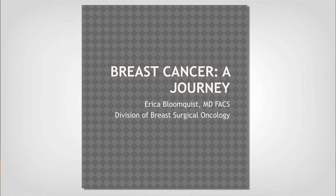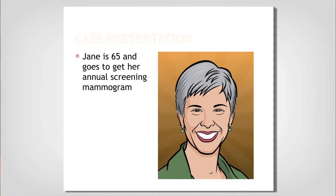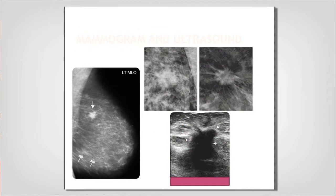My portion is called 'Breast Cancer: A Journey,' because as many of you know, breast cancer is a journey from the time she's diagnosed through her surgery and treatment — it's a process. This is our patient, Jane. She is 65, she has been a good girl and went for her screening mammogram. I'm going to present this as Jane's journey, so I hope you'll take it with us.